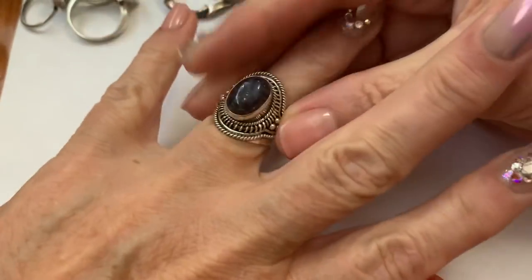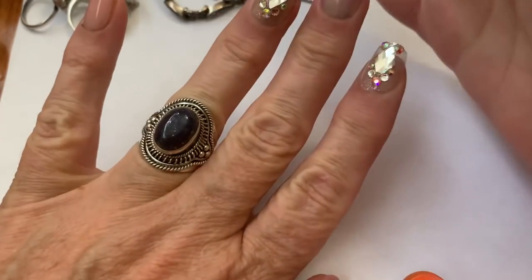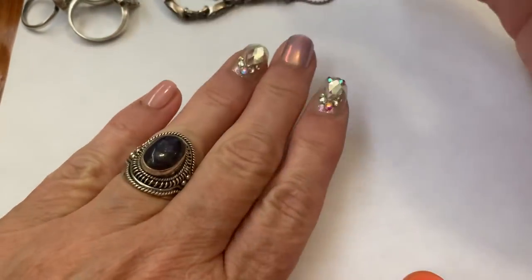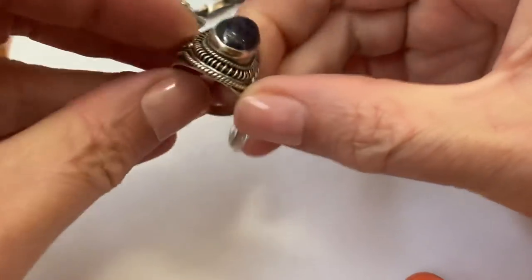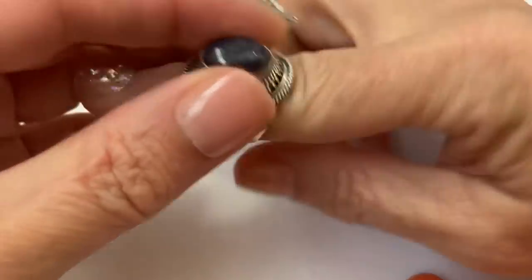Now I don't have really short fingers, but they're not very thin — thinner than they used to be — but it helps kind of elongate. So that's the lapis. Picked that one up, really pretty. Reminds me of another one that I got.